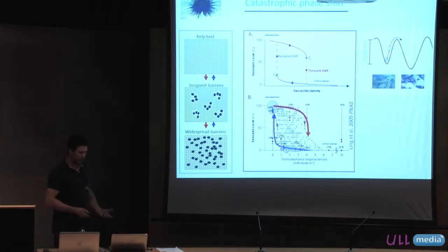Another way to visualise this is a ball bearing on a corrugated surface, where the alternative valleys represent the alternative stable states of kelp beds and sea urchin barrens, and the depth of that valley represents the resilience of the system. To move from one system to the next it really needs to be pushed to a fair degree.